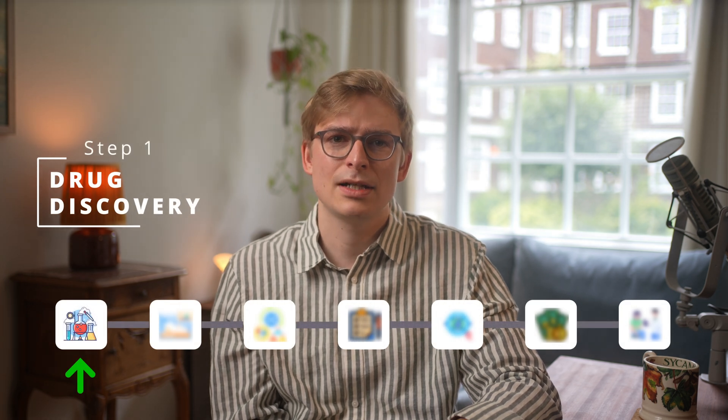Jumping right in, our first step begins in the lab where scientists are looking for new ways to treat diseases. To successfully treat a disease we first need to discover potential candidates for our new drug. Before answering how drug discovery works today, we first need to distinguish two different types of drug discovery.